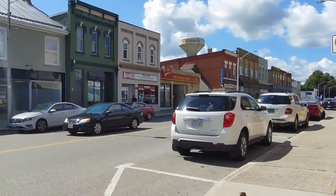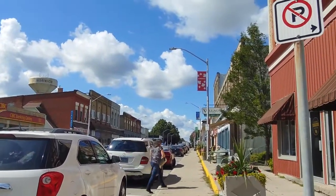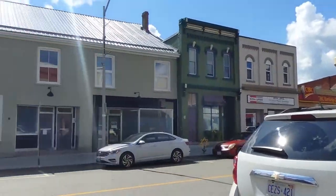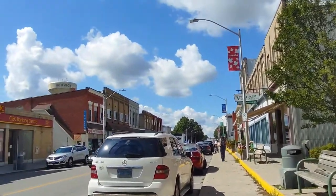Hi guys, welcome to Norwich. I think this little town is German or something. It's not a lot of stores here. It's a busy road and not like that. They have one light though, so we're finally going to walk about.